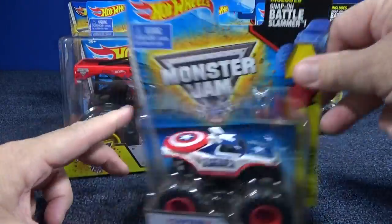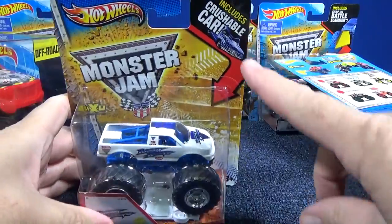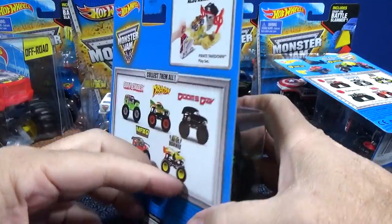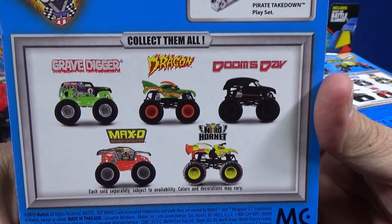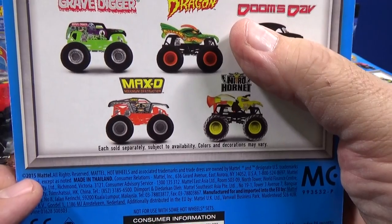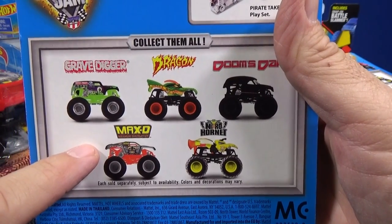So, Battle Slammers — the crushable cars were older, that's what they used to do before. And then all of a sudden Walmart starts getting crushable cars. I posted on Instagram and people said this batch of five trucks is Walmart exclusive — I'm going by what people told me. Here you have 2015, so this is a new batch just for Walmart, just like at the end of 2014 they got the purple Mohawk Warrior.